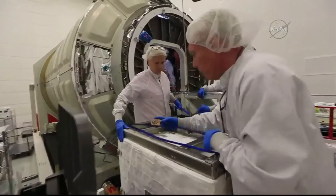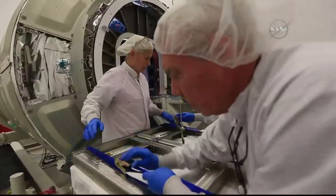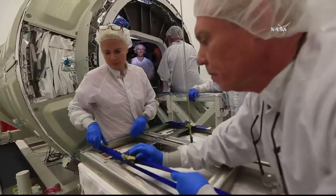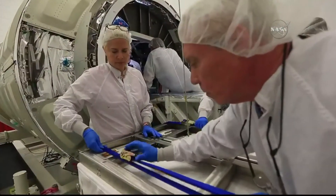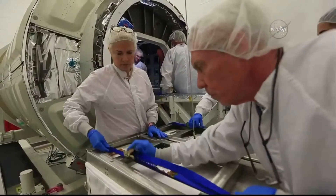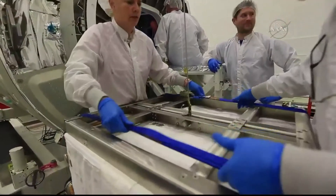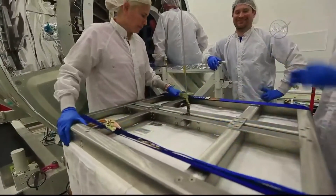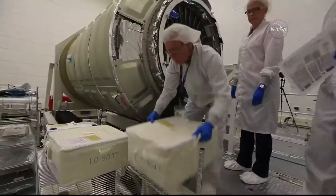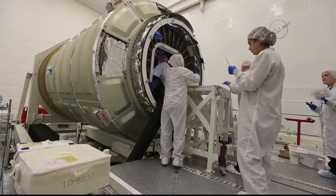I can see NORS written on the side of one — that stands for Nitrogen and Oxygen Recharge System: super-pressurized tanks of liquid nitrogen or liquid oxygen flown to the station to recharge the breathing gases on board for the crew. These commonly fly on Cygnus vehicles along with the usual complement of science, crew supplies, food, clothing, spare parts, spacewalking equipment, and other items. And we'll do a full breakdown a little bit later.